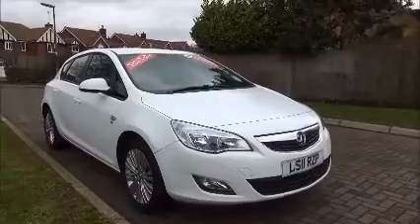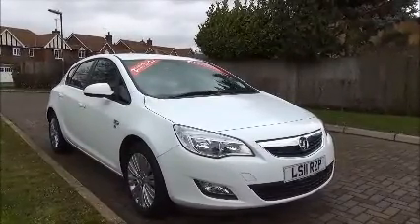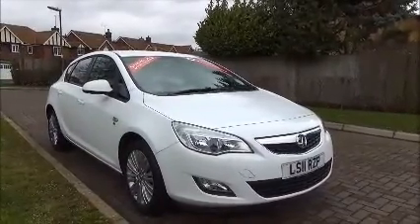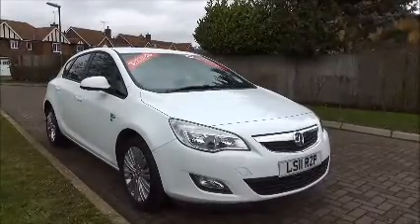You can reserve this vehicle online with a £100 no-quibble deposit, or call our internet sales team to arrange a convenient appointment. If you're thinking about finance, we're confident we can beat any high street lender with a flexible deal or funding plan.